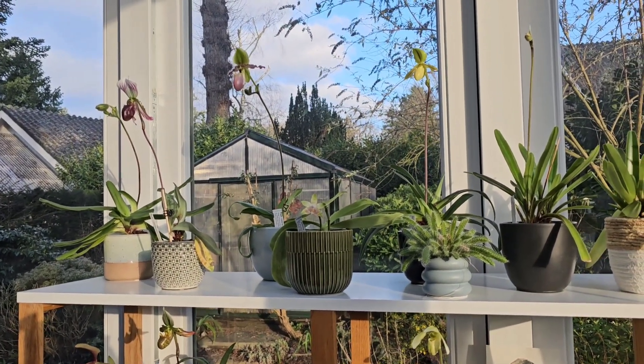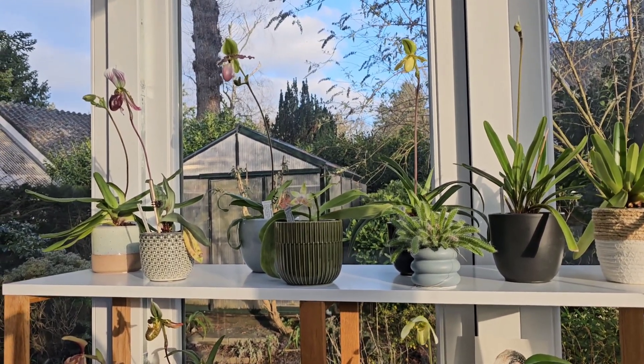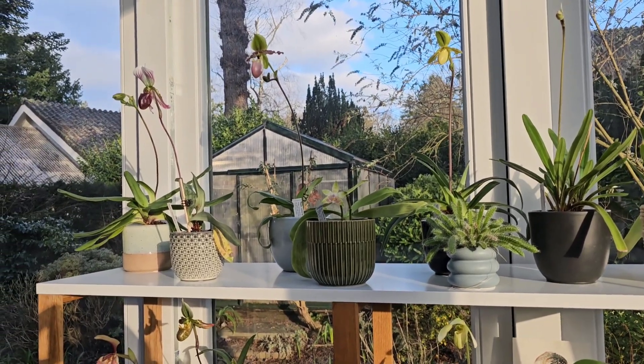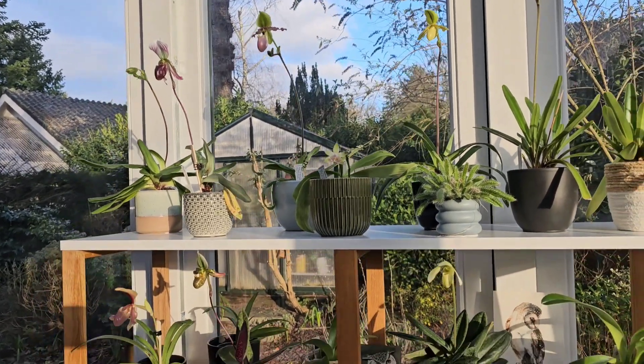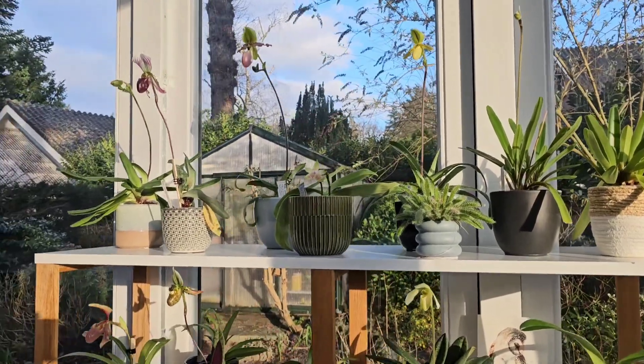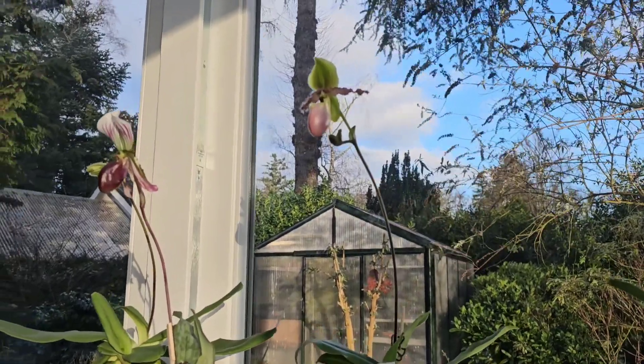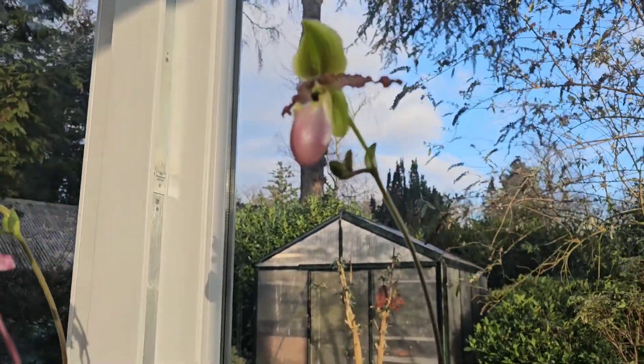I've got a new phone and I'm just trying to figure out how to use it. The focus is a bit tricky — from this distance it's okay, and then when I get in close it's kind of... oh, now it's holding the focus pretty well. Good.